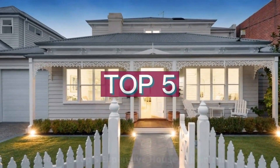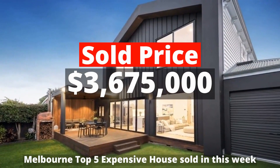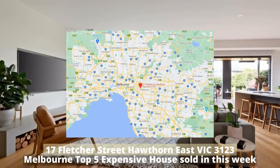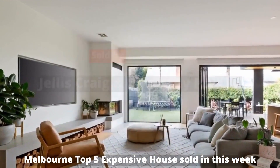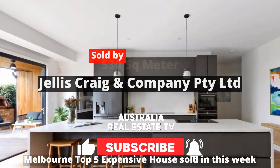Top 5: $3,675,000. 17 Fletcher Street, Hawthorn, East Victoria 3123. Sold by Jealous Craig & Company Proprietary Ltd.